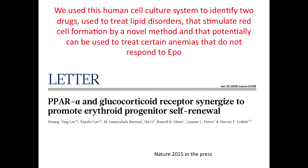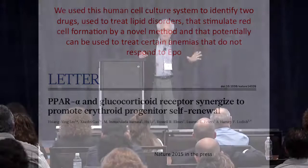Before I tell you what happened next, this culture system has found enormous use in the research community. A paper is coming out tomorrow in Nature from my lab in which we use this human culture system to screen for drugs that are normally used for other indications — like lowering cholesterol — but which can be used to treat patients with anemias that cannot be treated by erythropoietin. For a number of bone marrow failure disorders, this could be a great advance. But that's not why I'm here.